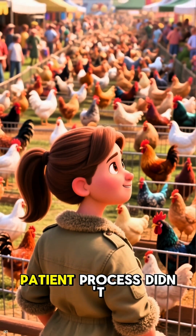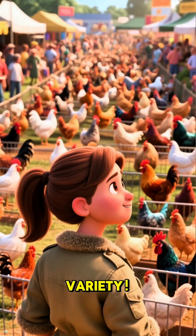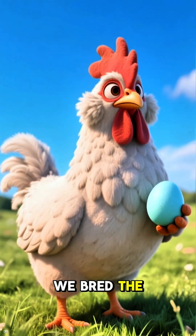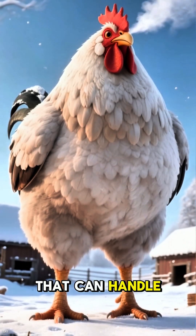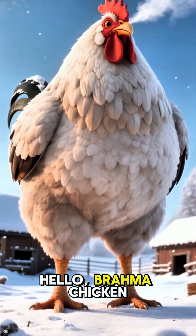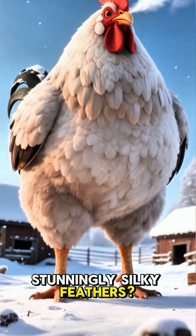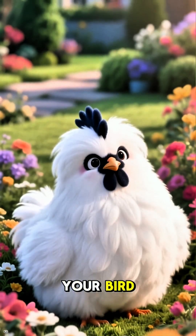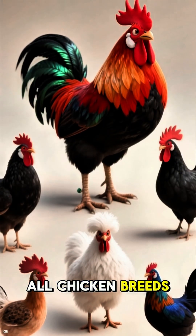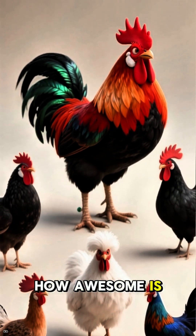This long and patient process didn't just create one type of chicken — it led to an explosion of variety. Want a chicken that lays beautiful blue eggs? We bred the Araucana. Need a bird that can handle cold weather and is a great meat source? Hello, Brahma chicken. Fancy a purely ornamental bird with stunningly silky feathers? The Silkie is your bird. From the huge Jersey Giant to the little Serama bantam, all chicken breeds today trace back to the wild Red Jungle Fowl. How awesome is that?